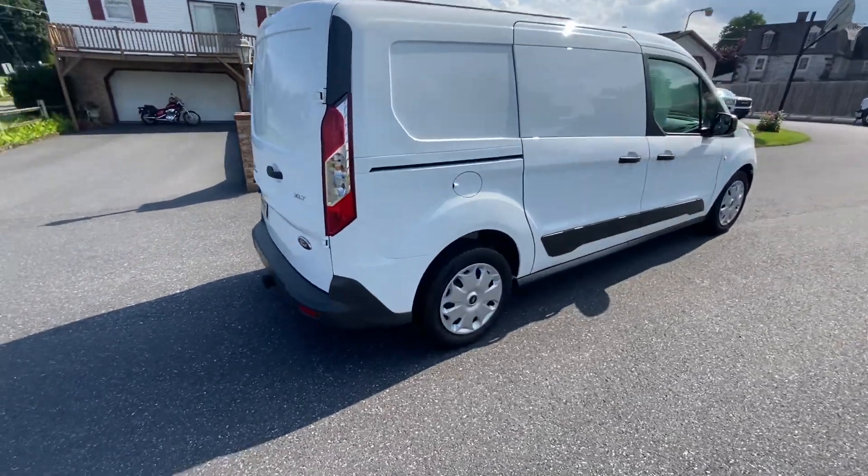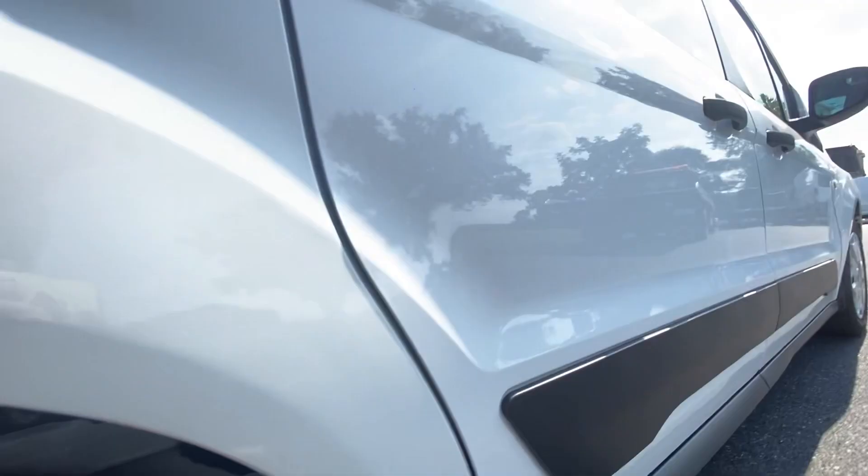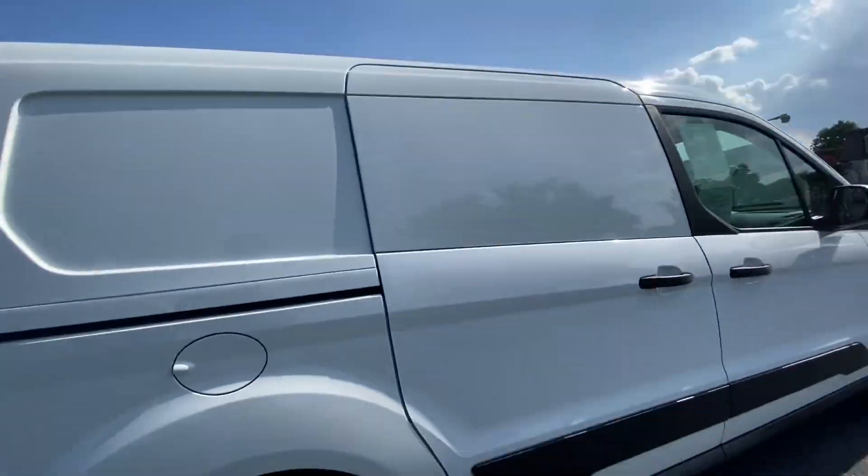Coming around the other side, we're going to do a tread check. Tread check, tires with an undercarriage check — nice and clean.